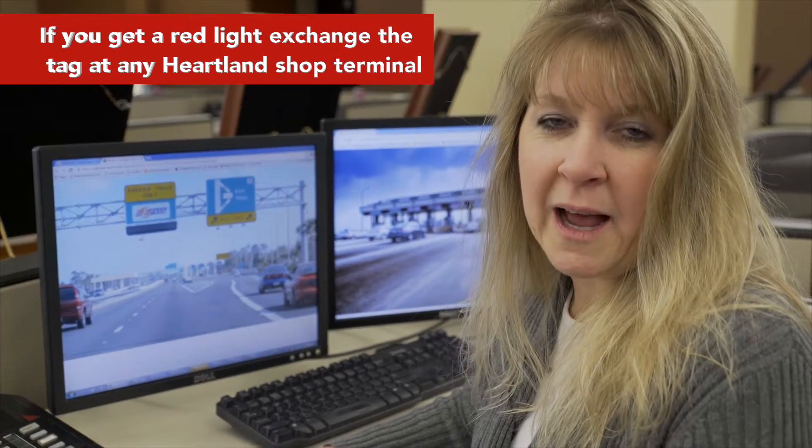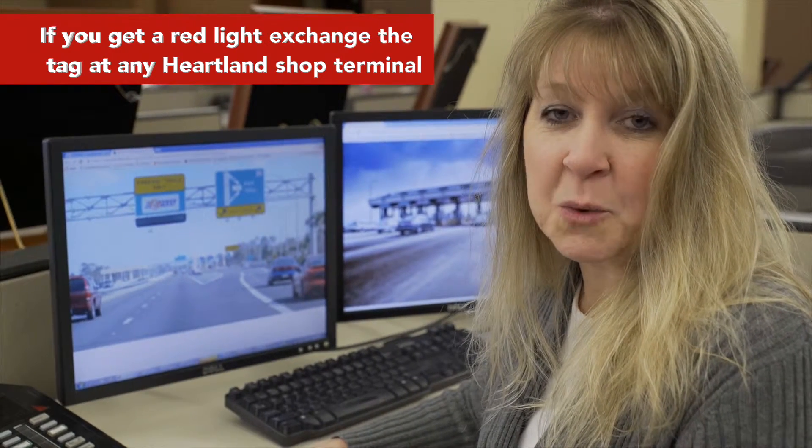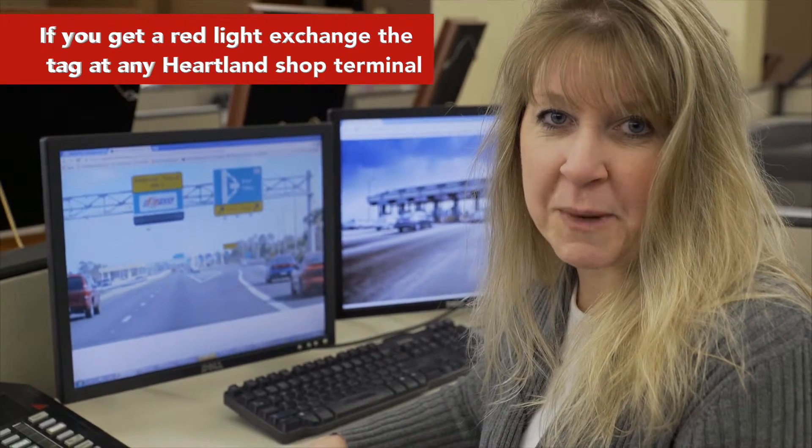If you get a red light at a toll, it will still take a picture of your plate and bill us. You will then need to go to any shop terminal and pick up a new easy pass.